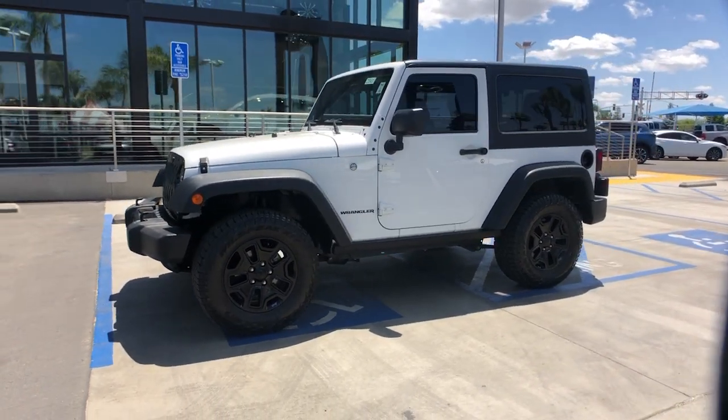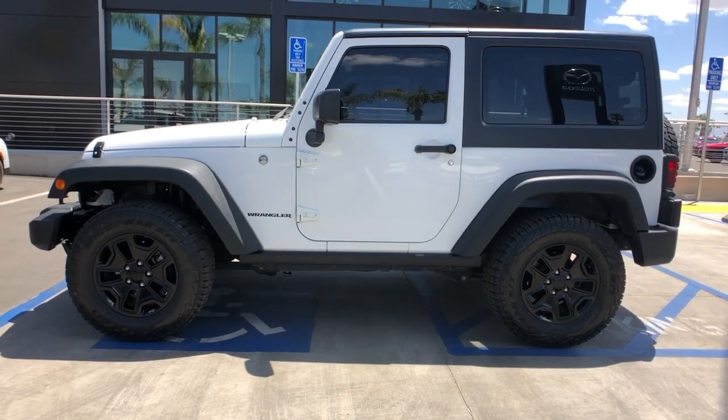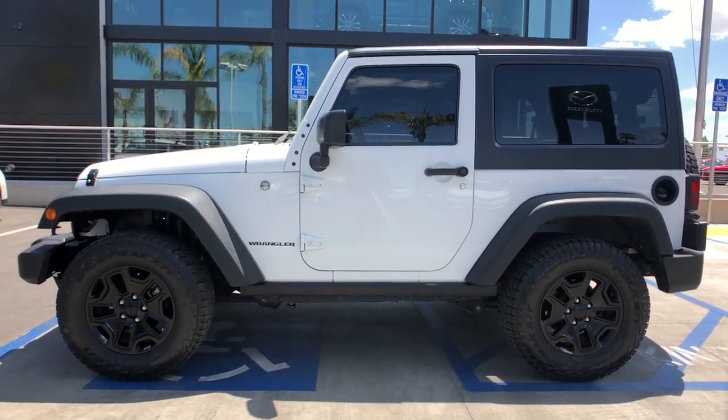Get a feel for the 2016 Jeep Wrangler. This vehicle still has fewer than 100,000 miles on the clock, so it won't last long.